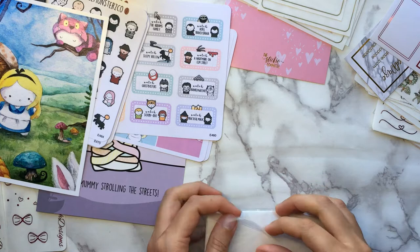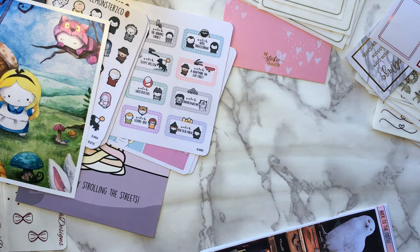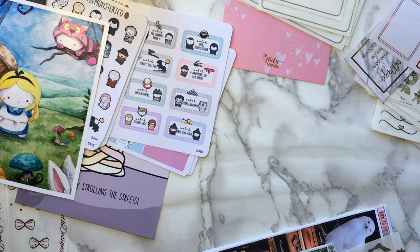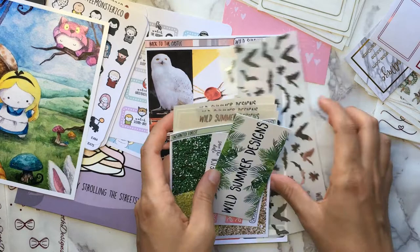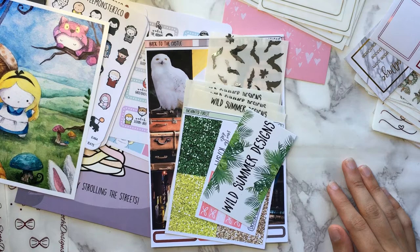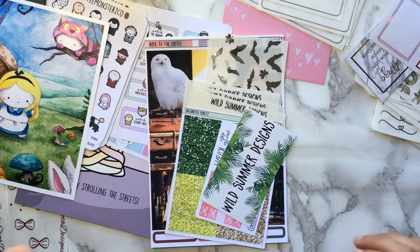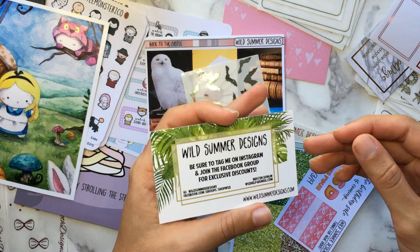So this is my very first order from Wild Summer Designs. A lot of these new shops I bought from because I've been going through old hauls from about a year ago that I never got around to watching, and many featured shops I hadn't explored. Wild Summer Designs is one of those — I don't hear much about them, but I saw their stickers in hauls from people like Viv, Holly, Andrea, Jess from Kittenish Girl, Jesenia, and Kiara.